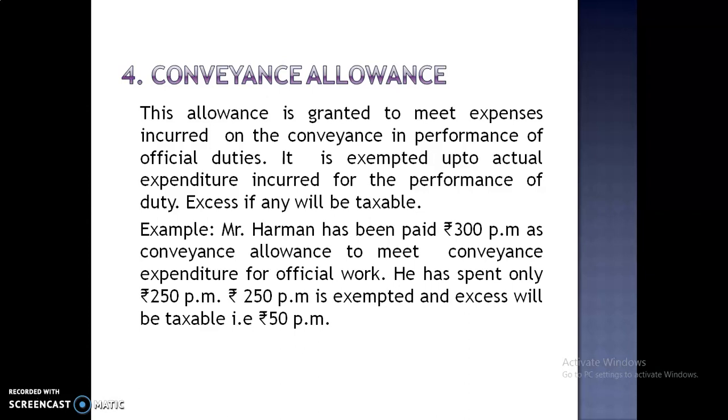For example, Mr. Harman has been paid Rs. 300 per month as conveyance allowance to meet conveyance expenditure for official work. He has spent only Rs. 250 per month. Now Rs. 250 per month is exempted and excess will be taxable — that is, Rs. 50 per month will be taxable.